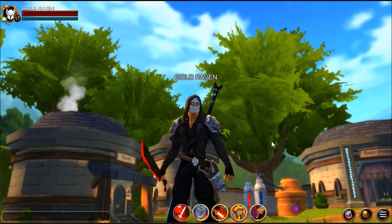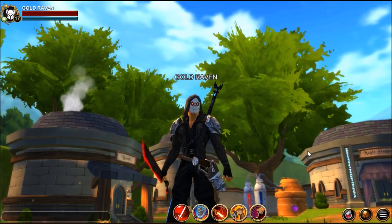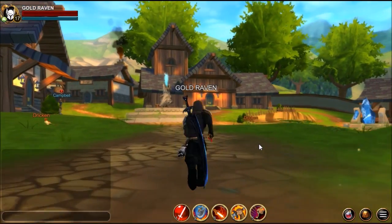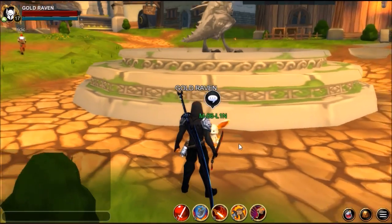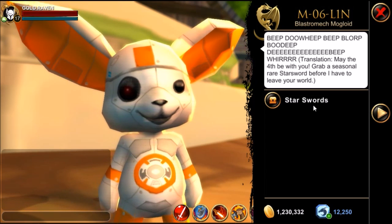Hey guys, welcome to another video. I am Goldraven and this video is about two new rare swords. In Batalon, a little Moglin appeared right here — M06L1N, otherwise known as Moglin. And in his little shop, you will find two seasonal rare swords.